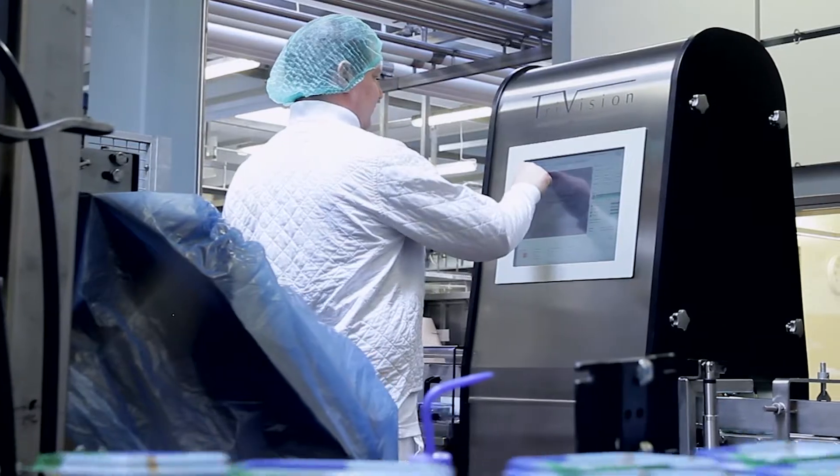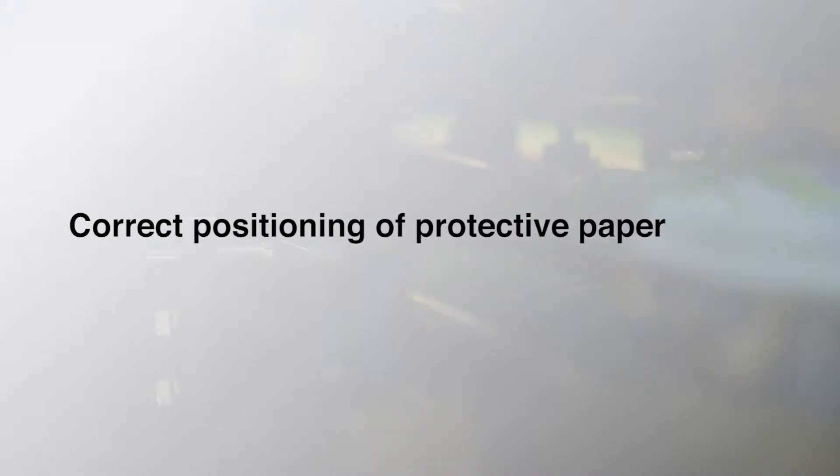The TriVision Product Inspector ensures correct barcode, correct lot number, no flaws in artwork, correct printing in the correct place, correct protective paper, and its correct positioning.